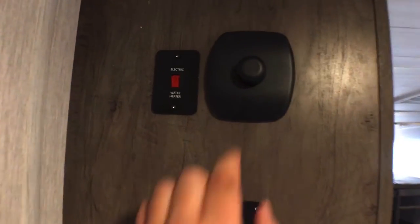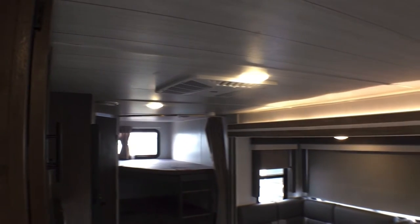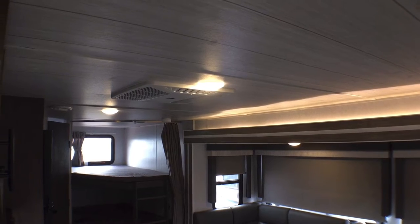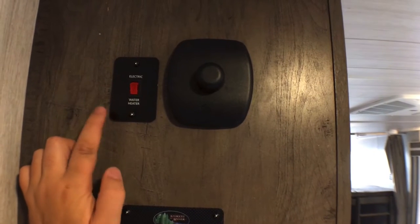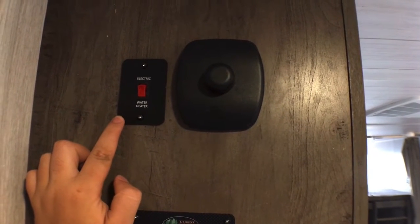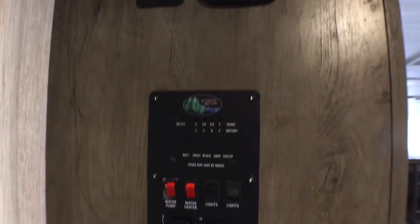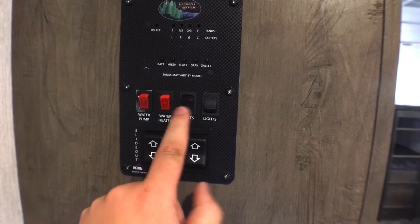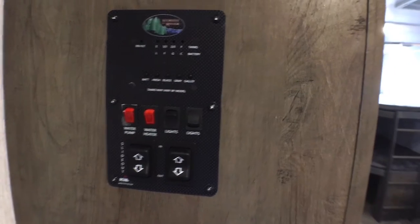Right next to the entry door, this knob here is new for 2022 — it's a dimmer switch. If we rotate this counterclockwise, you'll see that the main cabin lights will dim, which is a neat feature. You're also going to have your water heater on electric switch here. Because they're using the Dometic water heater, the switch is now on the inside. Below that you still have your tank monitoring panel, some lighting controls for your awning light and the accent lights, water pump, water heater on gas, and your slide-out and awning controls.